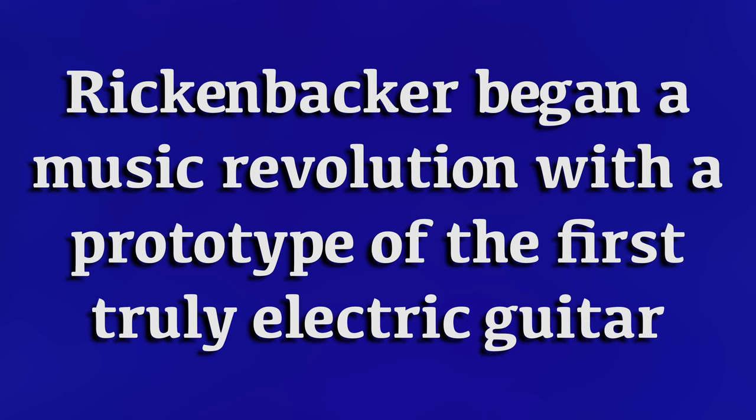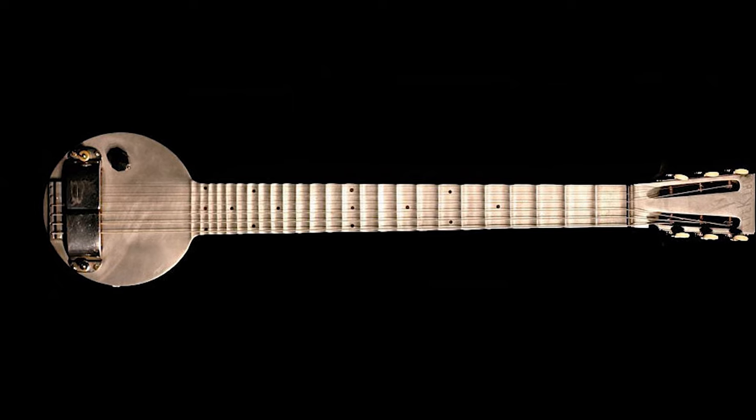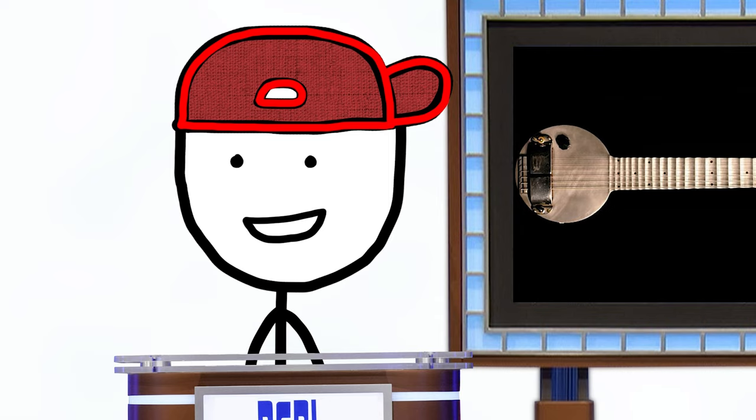Rickenbacker began a music revolution with the prototype of the first truly electric guitar, the frying pan. It was made of solid wood so it could be loudly amplified without producing this screeching, also known as the Larsen effect. What is feedback? That's correct.